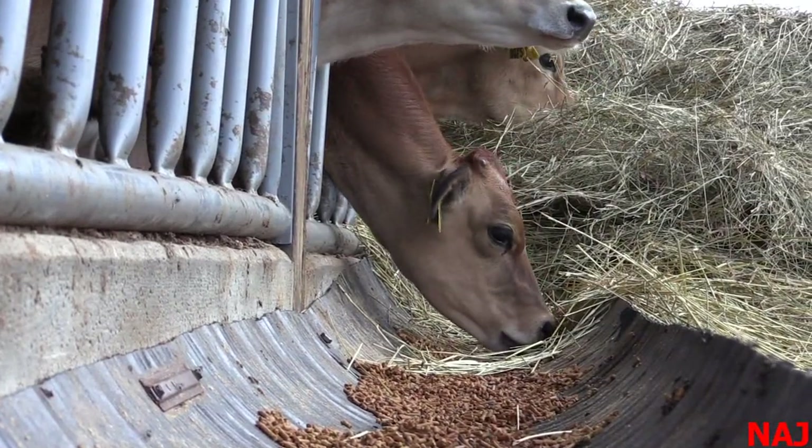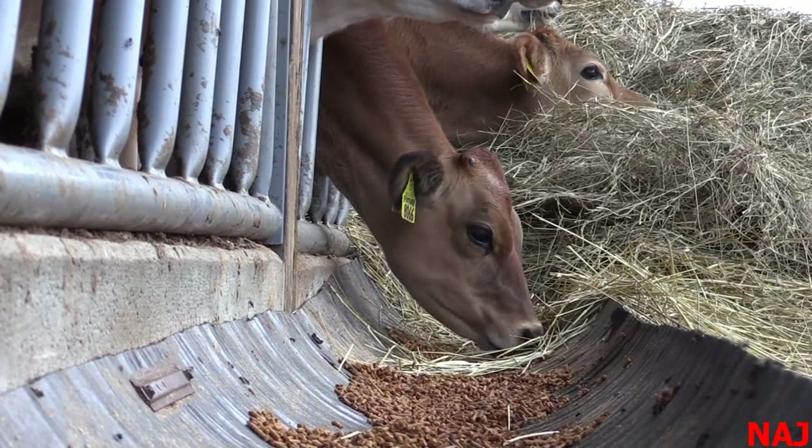Looking at cost per day, you have a lot fewer days to feed these Jerseys by getting earlier age at first calving. I remember sending a calf down to Jim, and he looked at her coming off the truck and said 'How old is that heifer?' — she was about 10 months old and already pregnant. She calved, scored very good, and made 16,000 pounds as about a 20-month-old heifer. These things are possible when we dial in the heifer ration correctly and get the right conditions.